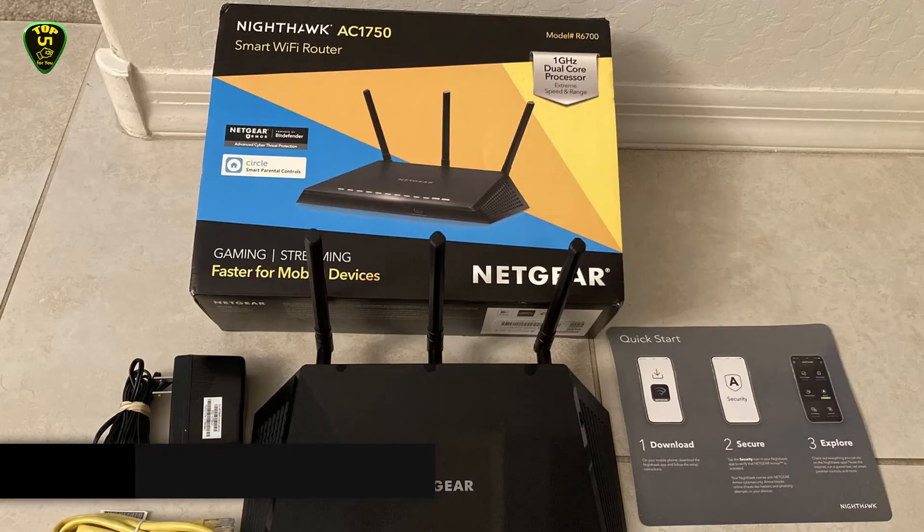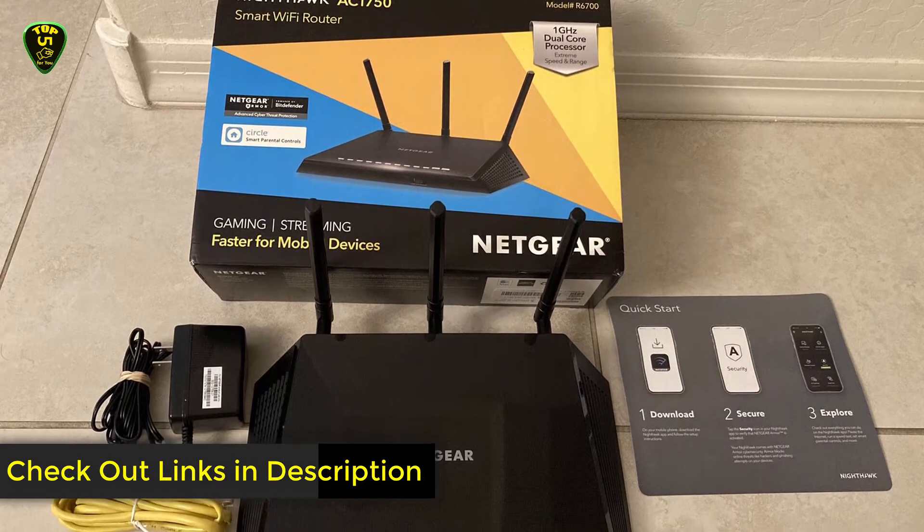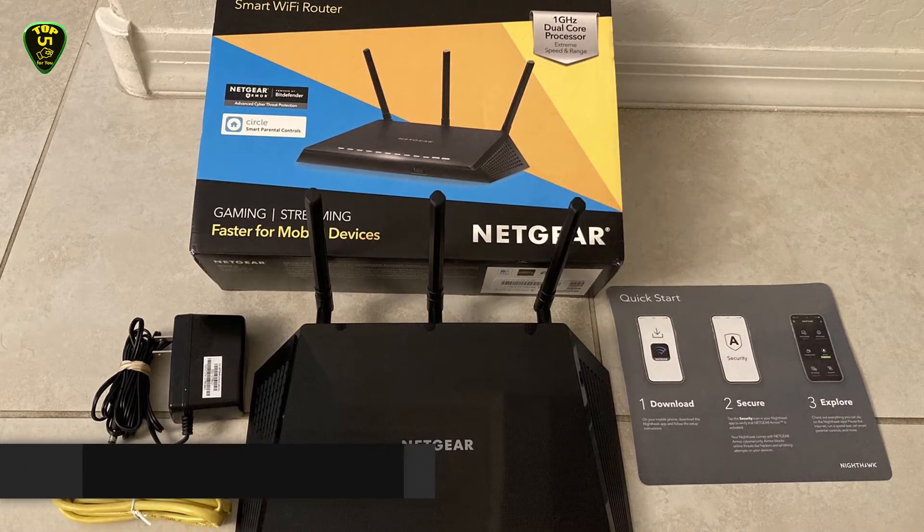such as a desktop or television, for improved signal strength and range. Overall, this is the best budget Netgear router of this list.